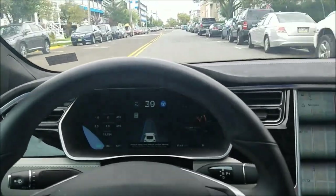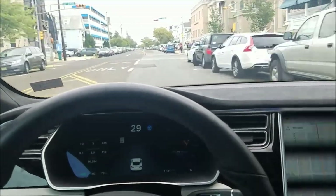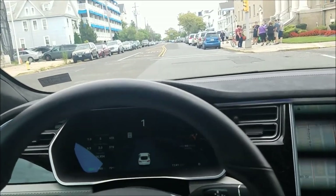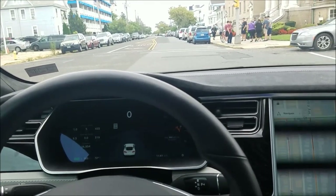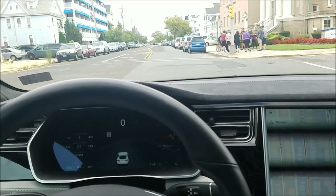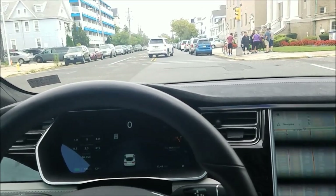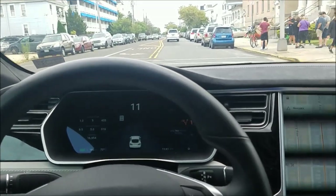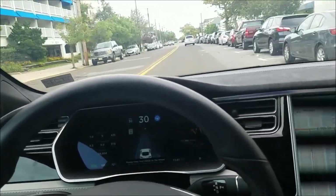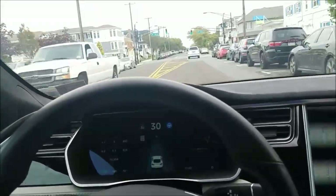I put autopilot on again but got a red light, so I had to brake manually. This model does not recognize red lights — if there had been a car in front of me it would have been fine, but with no car in front you have to drive. I normally would not use autopilot in this situation. I just wanted to show what it can and can't do on a local road. After re-engaging, it's wobbling a little left and right and having trouble seeing both sides of the lane.